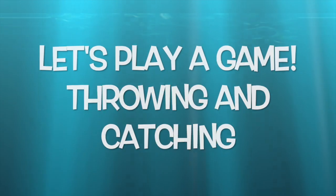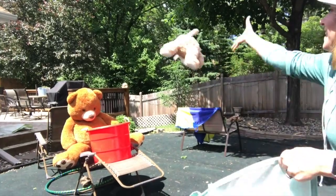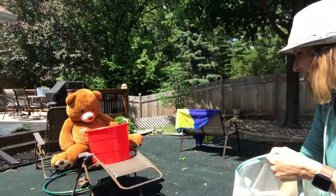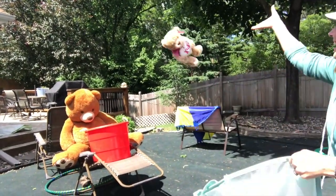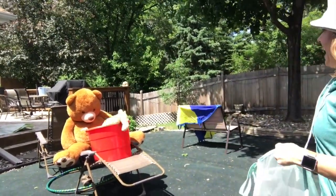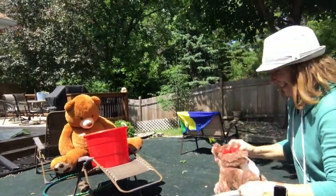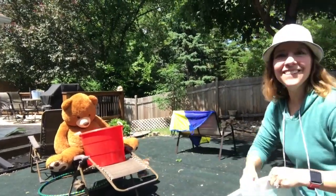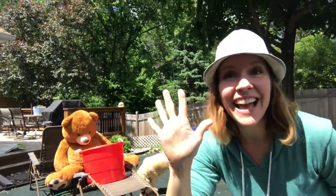Let's play a game. I have a bunch of bears in here and I'm going to see how many I can make in that big red bucket. Help me count. One, two, three, four, five. I missed that one. I got five in.